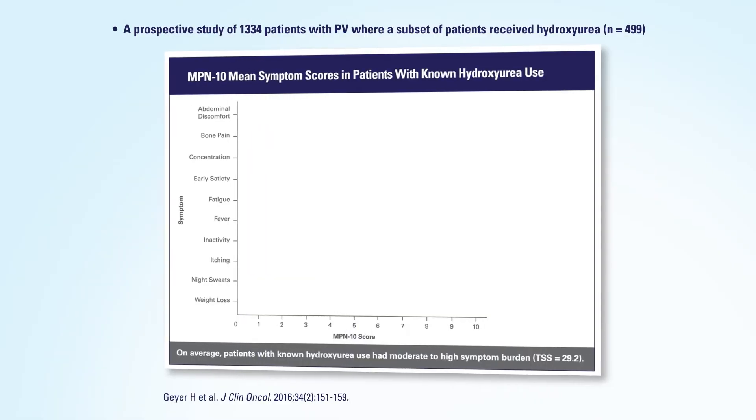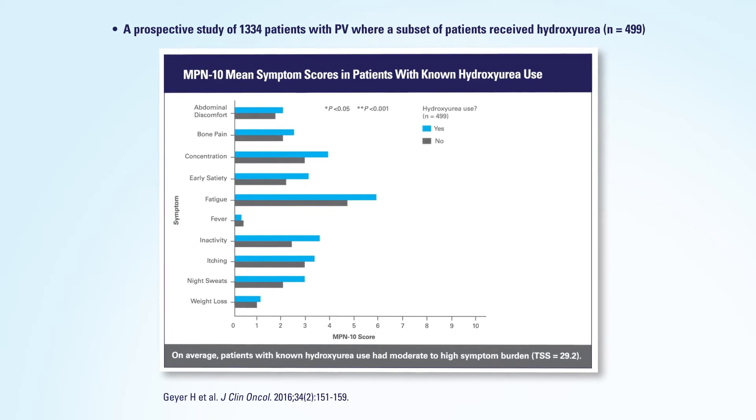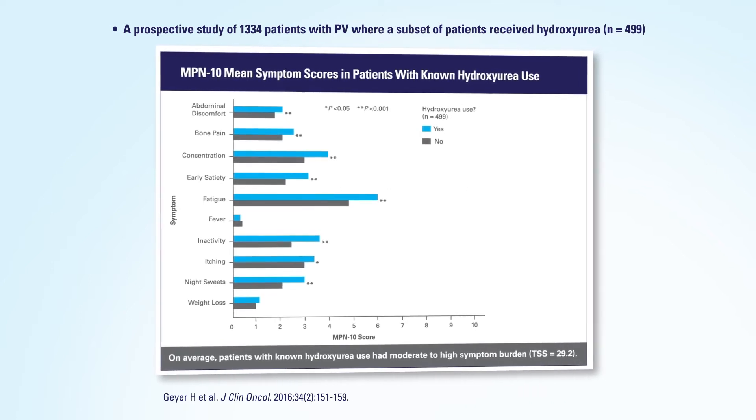We also know that treatments can be related to symptoms — hydroxyurea and phlebotomy have been shown to have higher symptom burden than patients who are not undergoing those treatments for polycythemia vera.